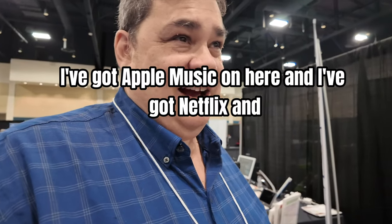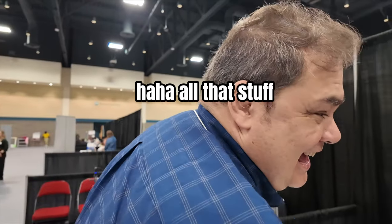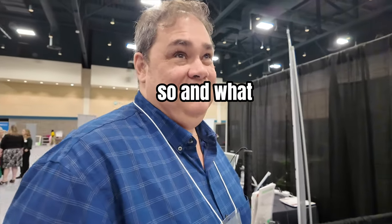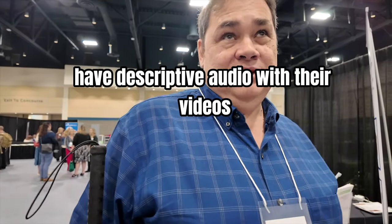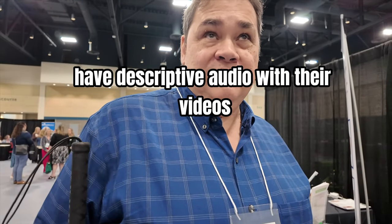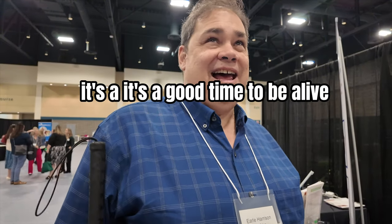And entertainment too — I've got Apple Music and Netflix on here. A lot of movies nowadays have descriptive audio with their videos, so most Netflix content works really well. It's a good time to be alive.